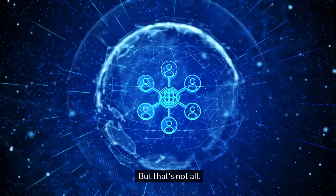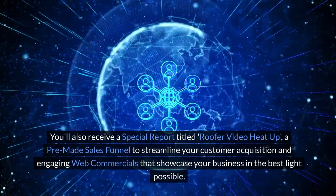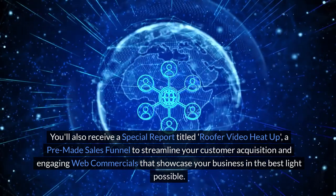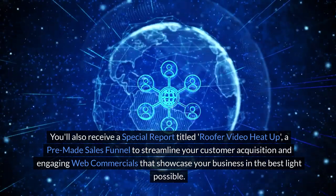But that's not all. You'll also receive a special report titled Roofer Video Heat-Up, a pre-made sales funnel to streamline your customer acquisition, and engaging web commercials that showcase your business in the best light possible.